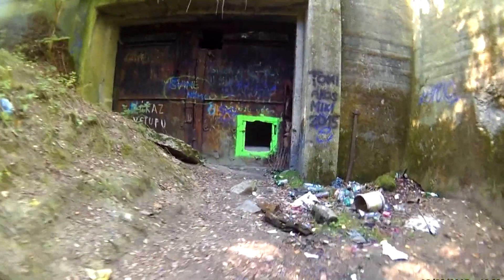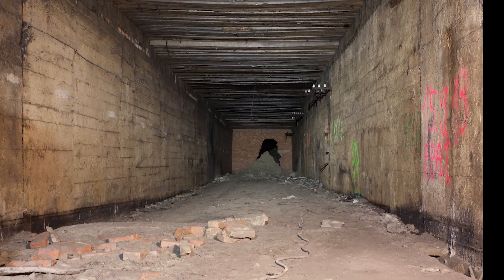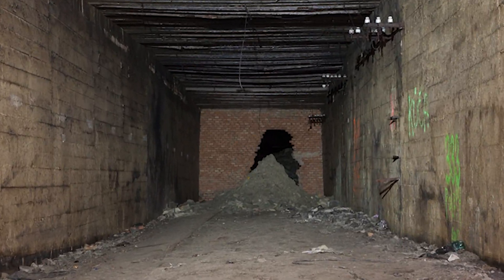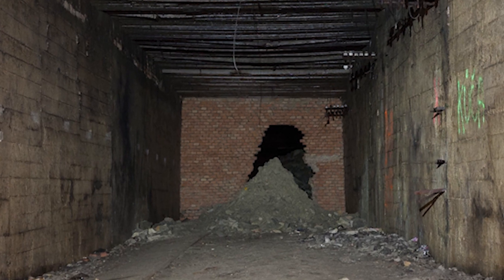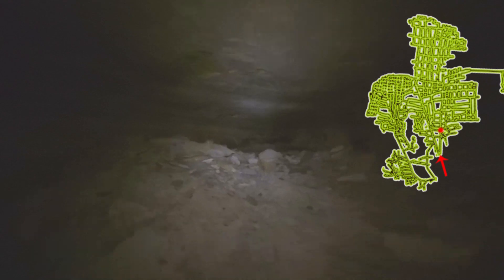Finding the entrance was not easy, but when I saw this gate hidden behind some trees in the middle of the forest I knew I was in the right place and finally could get inside. As I got inside I saw a long tunnel with a brick wall at the end of it. Luckily there was a hole in it. Behind this last obstacle everything looked totally different — there were no signs of concrete reinforcement, everything could collapse at any minute. I was actually walking on a vaulting level with my feet 2 meters higher than the ground level, which was pretty creepy.